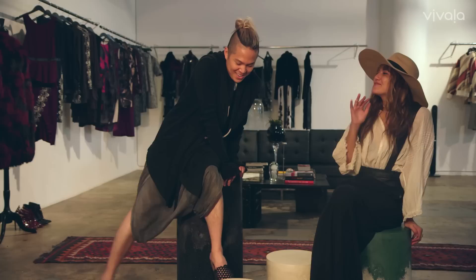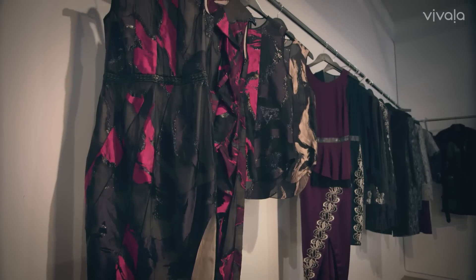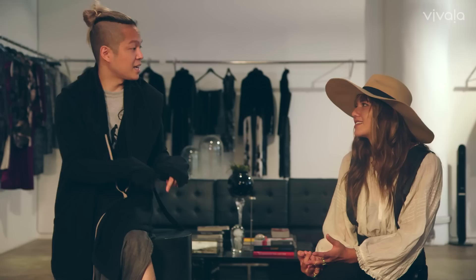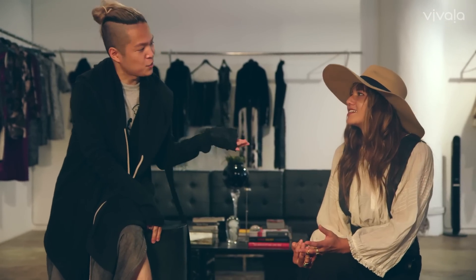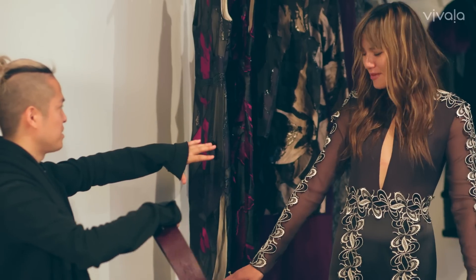Brandon, thank you so much for having me. You're my go-to for elegant night-out pieces. Today I wanted to find something I could layer with. We have some really cool dresses, some slick coats — I'd love to put them together. I have a couple options I think you're really going to love, some cool furs and really soft dresses.